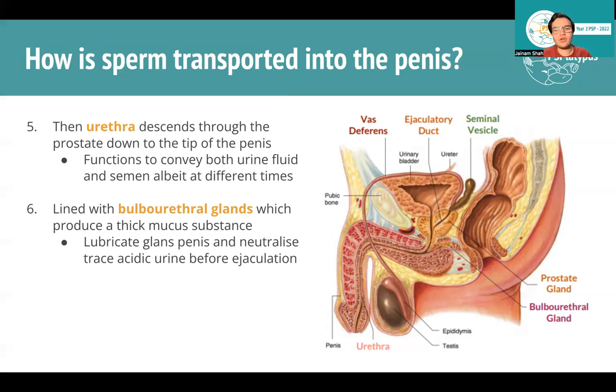Another gland worth noting is the bulbourethral glands — very small, but they produce a mucus substance important before ejaculation. It lubricates the tract and neutralizes any acidic urine that might be present, since the urethra is shared between the urinary and reproductive systems. If acidic urine remains, it would kill all the sperm passing through, so the tract needs to be clean before ejaculation.